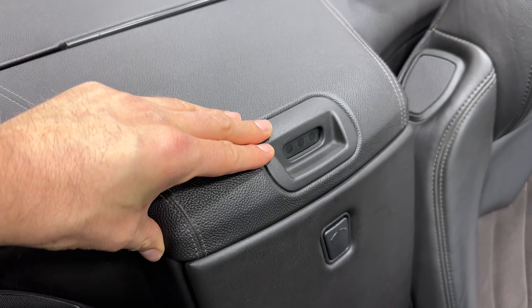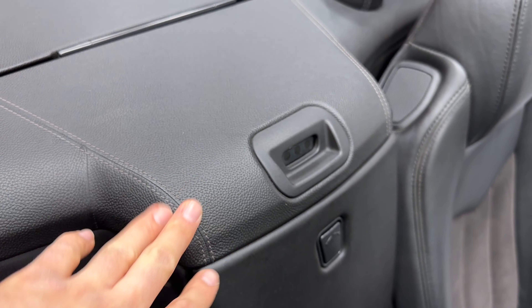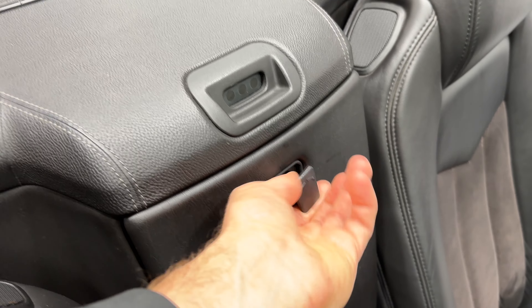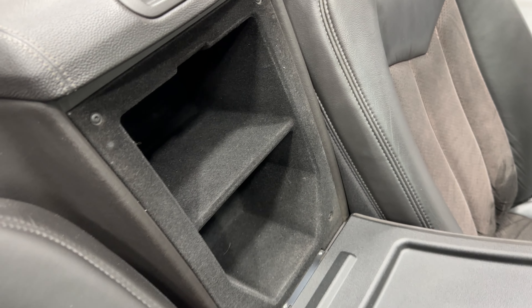Over here we have the display for the backup sensors — all three indicators will light up when you get too close. We also have an extra storage compartment here: just twist and open it up. Some extra storage, which is kind of neat.